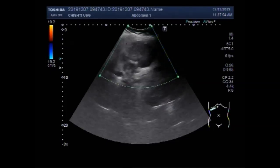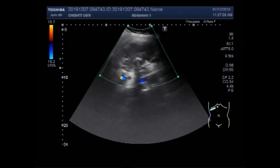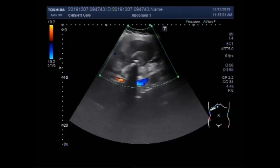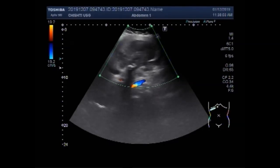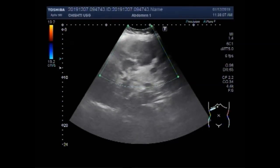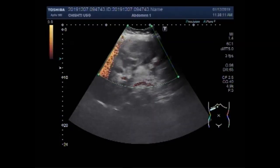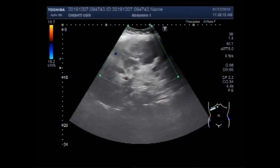You can see there is no significant blood flow seen in the hepatic mass. Again, you can see the blood flow — no significant blood flow is seen in this mass.